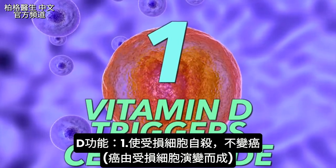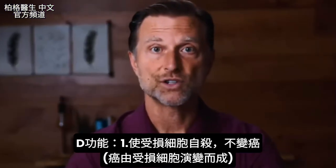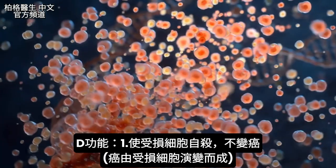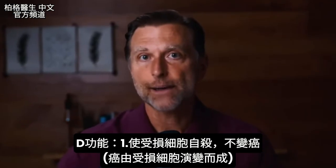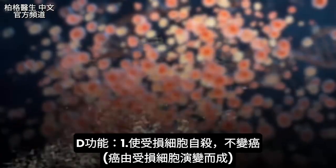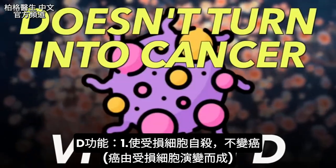Number one, vitamin D has the ability to trigger a cell to commit suicide if there's damage to that cell. Cancer is a normal cell that converts to a cancer cell because there's some damage to it. Normally, if that cell is damaged, it's supposed to commit suicide and get rid of itself. Vitamin D is intimately involved in doing that job, so it doesn't go into cancer.